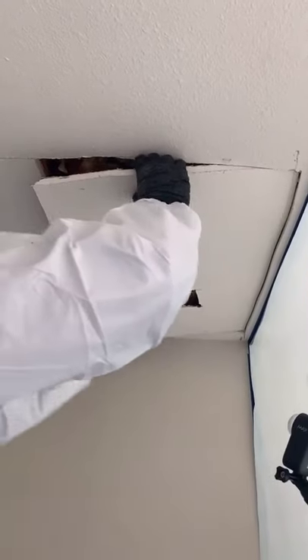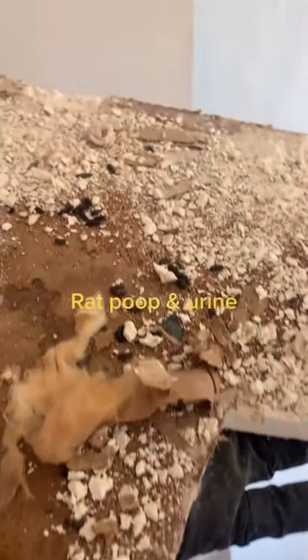You can see the chew marks here on the drywall from the rats. See the nest here? They brought in roof paper and it just smells really bad like urine.